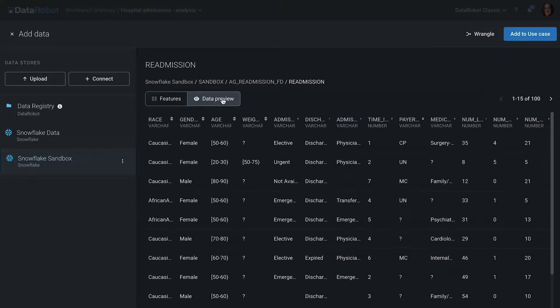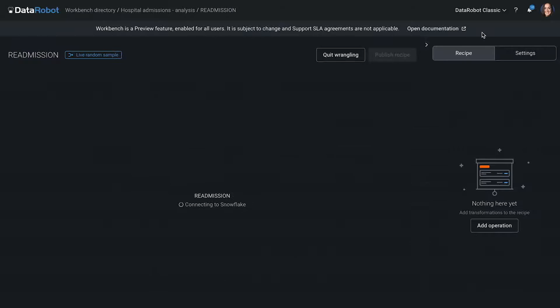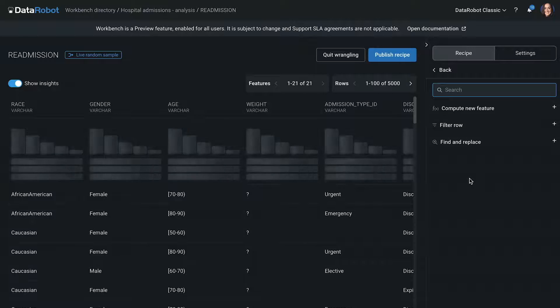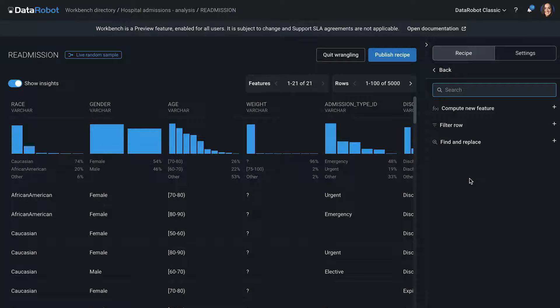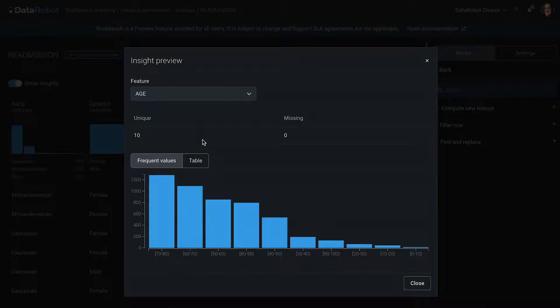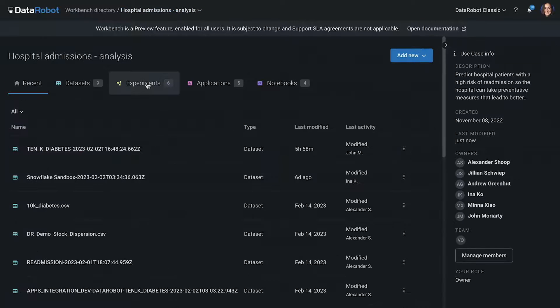Here we can see a preview of the data — we can see the features in the data, and then we can go ahead and begin preparing the data. Multiple operations can be carried out here: you can compute new values, do all sorts of filtering, and more. These transformations are pushed down into Snowflake, which means that you can leverage the security and governance of your data warehouse. Here you can see that we are running exploratory data analysis on this dataset automatically, so we can see the distribution of every feature in this data. Let's go take a look at an experiment I already ran.